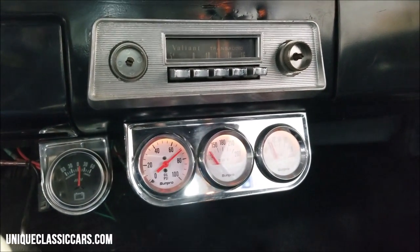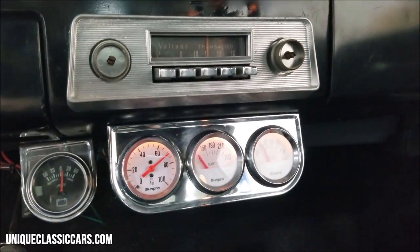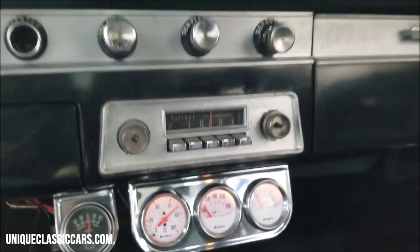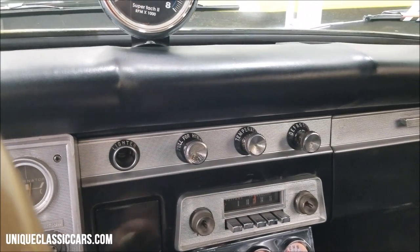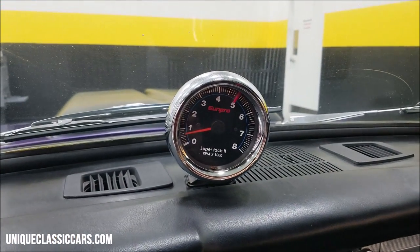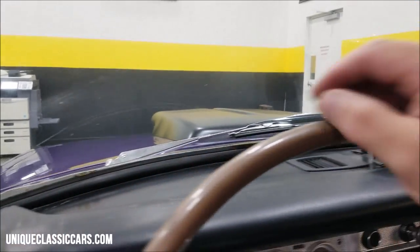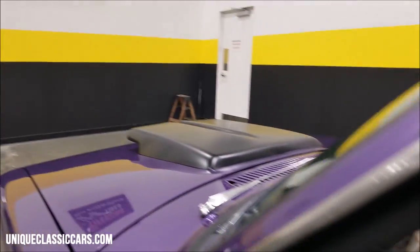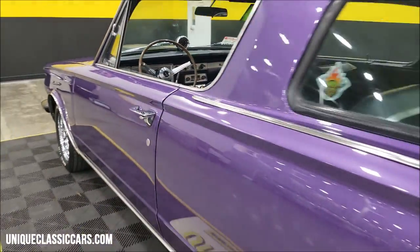Alternator voltage gauge, oil pressure, temperature gauge, and also a voltage gauge down there. Making sure I'm in neutral — played around with the wipers and they do work. Did not have the radio working, FYI, but wipers do work and the dash-mounted tach is also working.